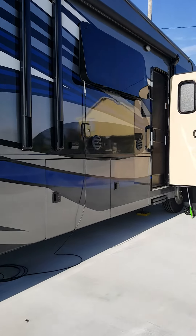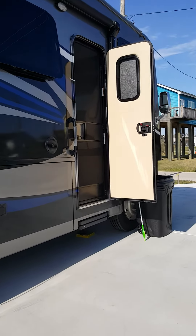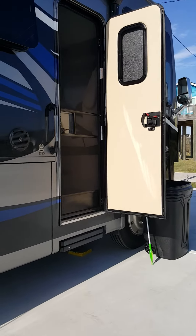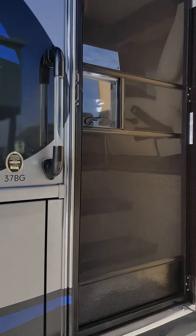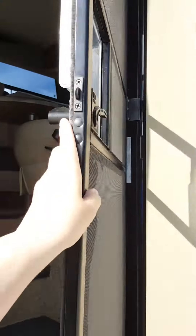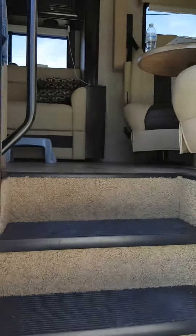We're standing around waiting for the dish people to come back out again, so I figured I would do a little tour. Everything's kind of a mess inside. Here we go.